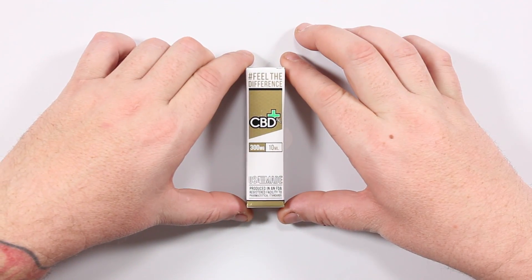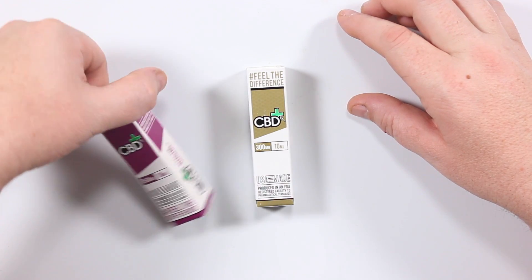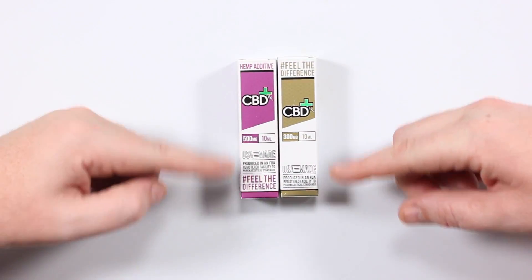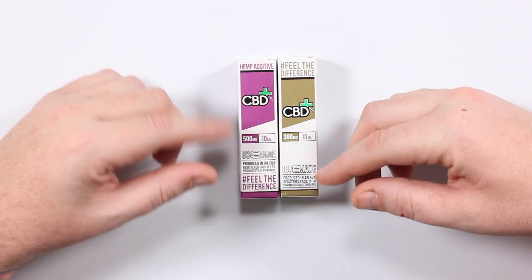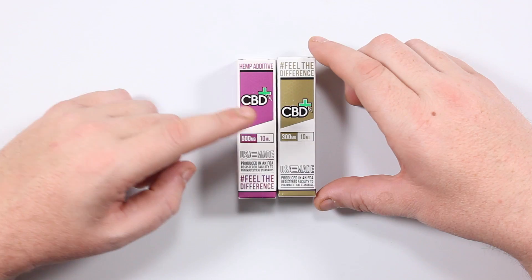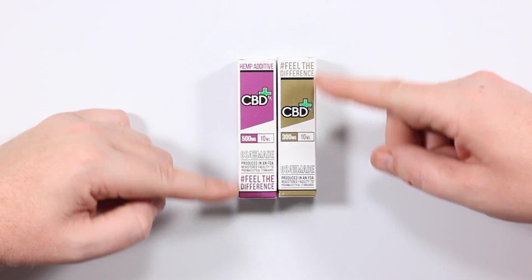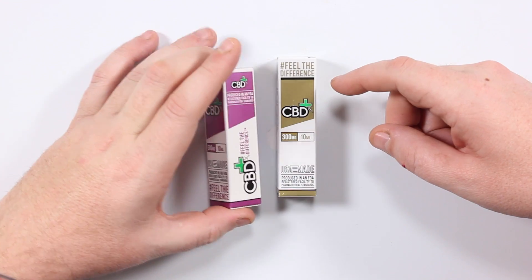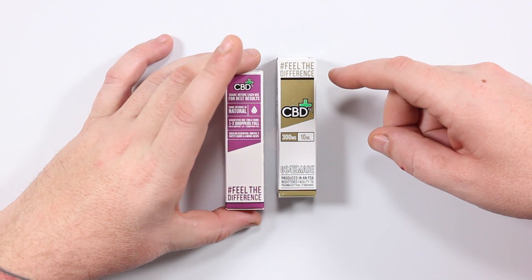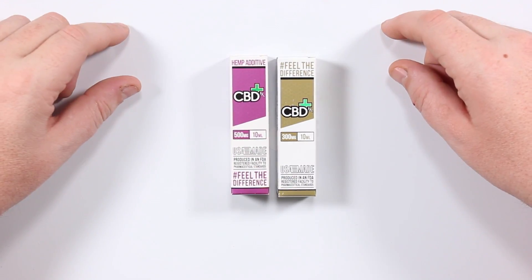Here is the 500. It's a little bit different but as far as the box goes, other than the colors, this is 500 milligrams per 10 ml versus 300 milligrams per 10 ml. Other than that it's basically the same, so I won't go through the whole box again — I just wanted to show it to you.